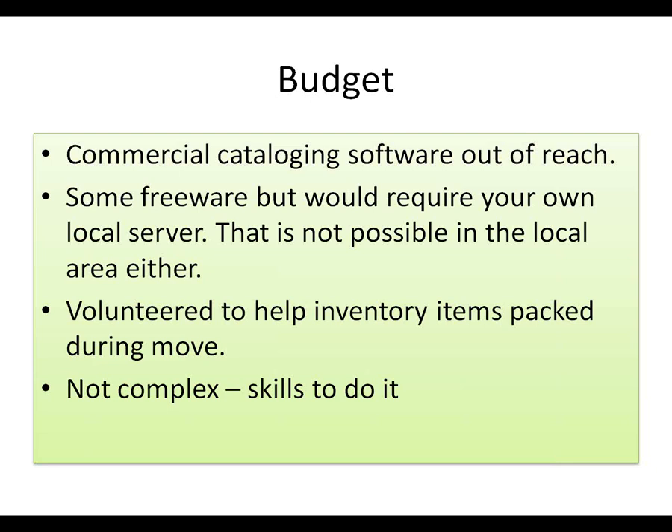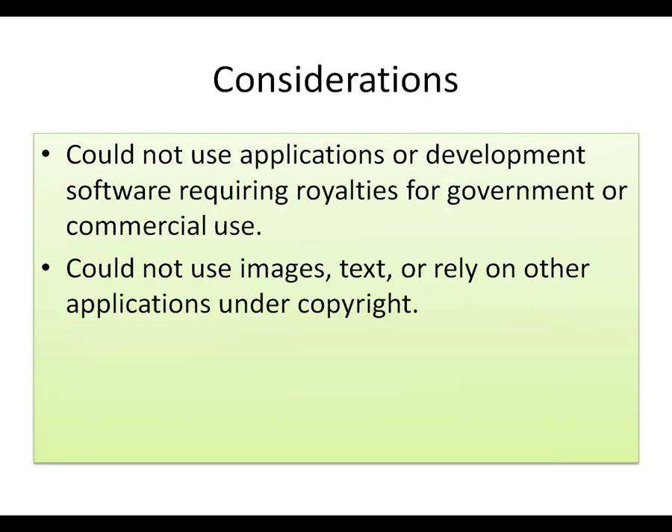We've only had internet for a few years since the Bill and Melinda Gates Foundation assisted in putting it in. I helped volunteer to inventory and pack during the move. What I was doing there was certainly not complex and I certainly had the skills to do it. There were also considerations that we couldn't use development software requiring royalties for government or commercial use, or rely on copyrighted images or text.